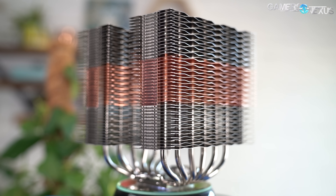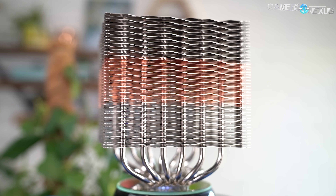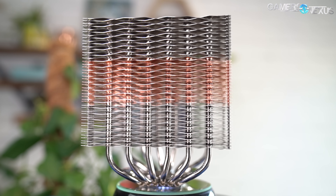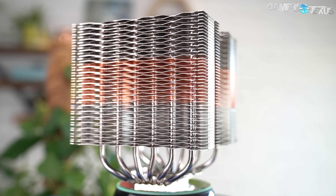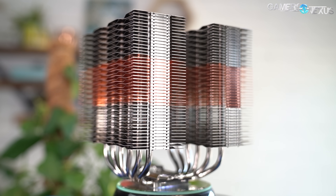In the time since, Zalman has apparently changed ownership and apparently changed PR and marketing people, and we're willing to give them another shot. So we purchased the CNPS 20X from Amazon for $100. This is their new tower cooler, and it's in the long-standing CNPS line from Zalman. We're going to be benchmarking this today against other big air coolers and liquid coolers to see if the company has righted any of its wrongs.